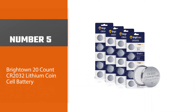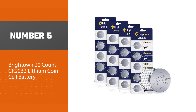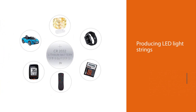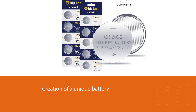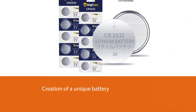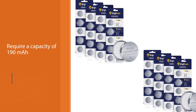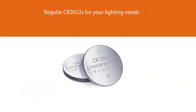Number five: Brightown 20-count CR2032 lithium coin cell battery. Brightown might be more famous for producing LED light strings, but their experience in that industry has led to the creation of a unique battery. LED lights require a capacity of 190 milliamp hours. If you use regular CR2032s for your lighting needs, the batteries will burn out quickly. If you're tired of LED lighting that fades too quickly because of an inferior battery, this option is the perfect choice.